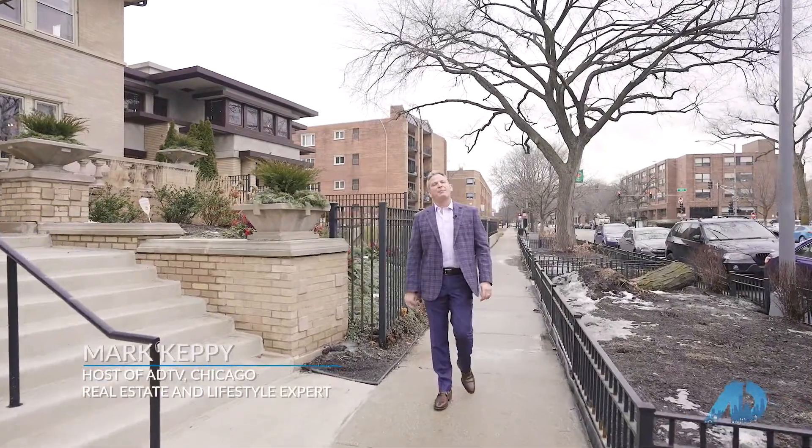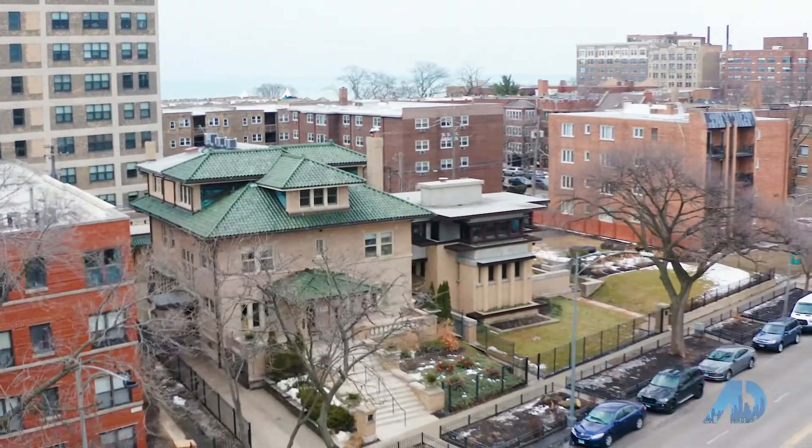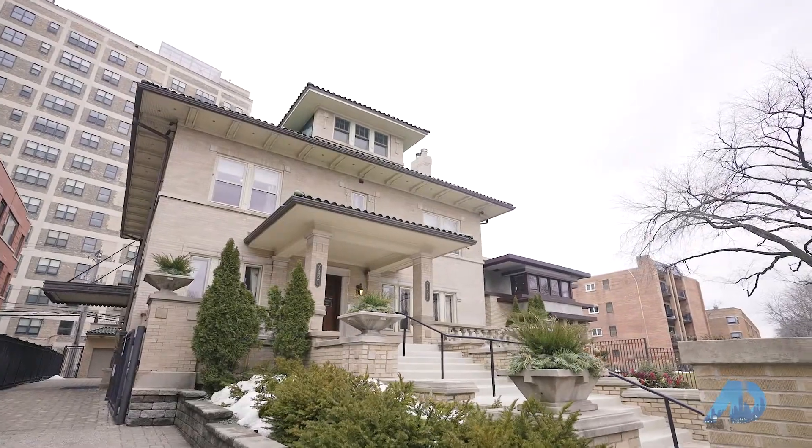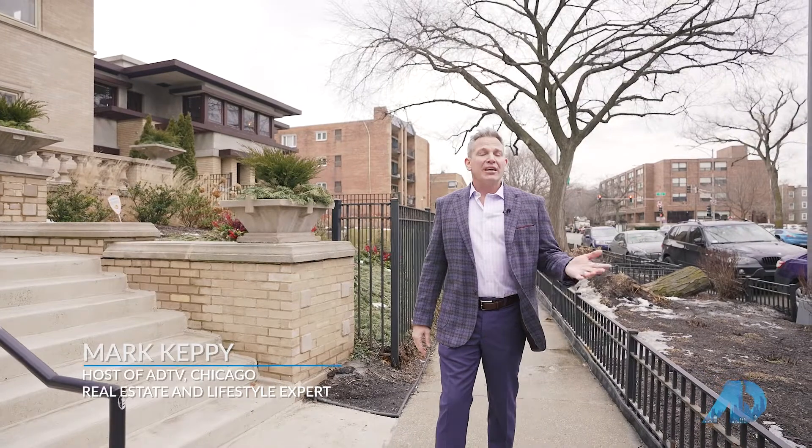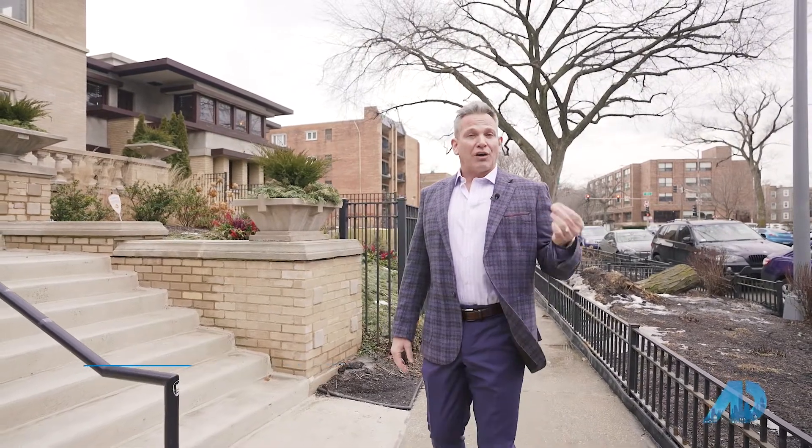I'm Mark Kefi, brokered with T, on the east side of Rogers to look at two properties that were single family homes converted now into vacation and also event spaces.